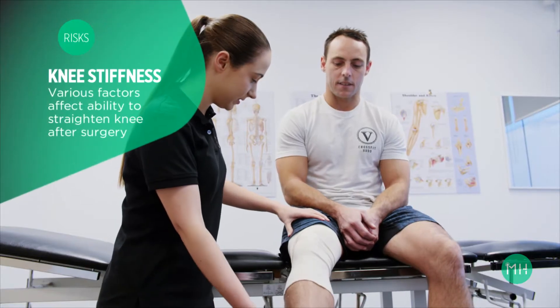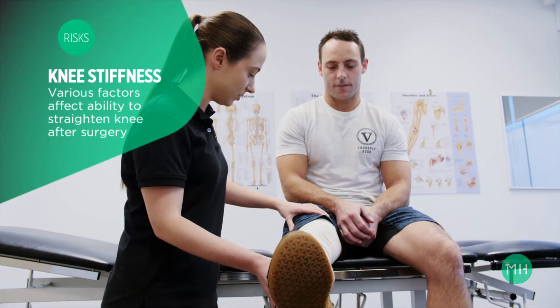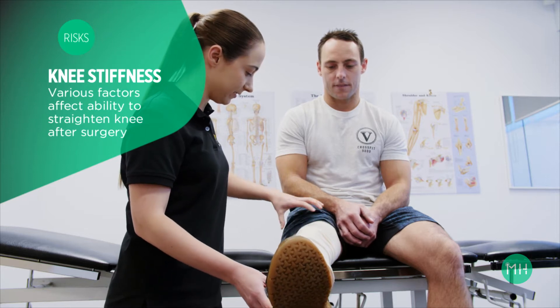It may take two to six weeks for you to get your knee fully straight. Ideally you would achieve this by two weeks, but in some patients this takes longer. Pain, swelling, and scar tissue formation within your knee can all limit this. If your knee remains stiff for three months or longer, you may require another keyhole operation to remove scar tissue from your knee joint to improve your range of motion.